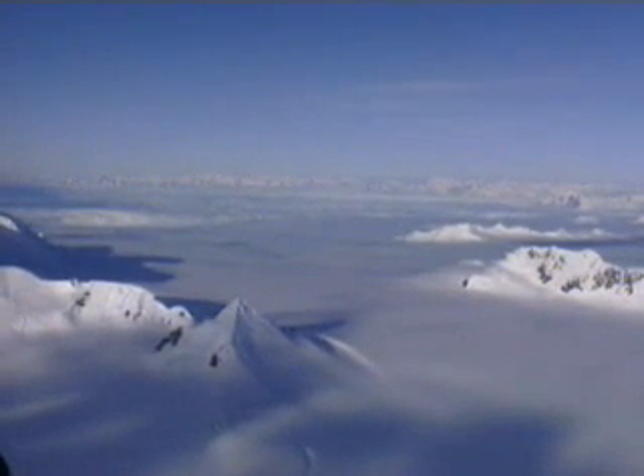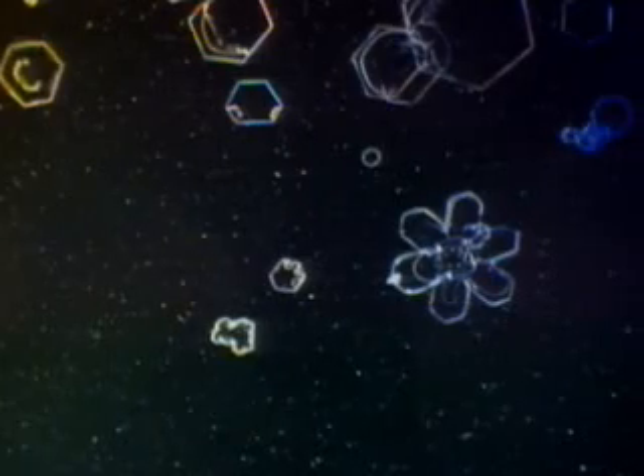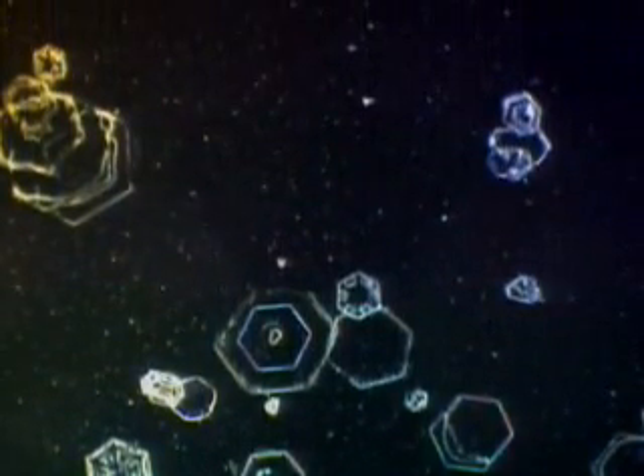There isn't even enough water in the dry air to make snowflakes here. Instead, Antarctica produces diamond dust, best seen at night. A polar meteorologist catches a little dust and unveils its flat, hexagonal shape under a microscope. During the day, diamond dust creates an eerie halo in the Sun.